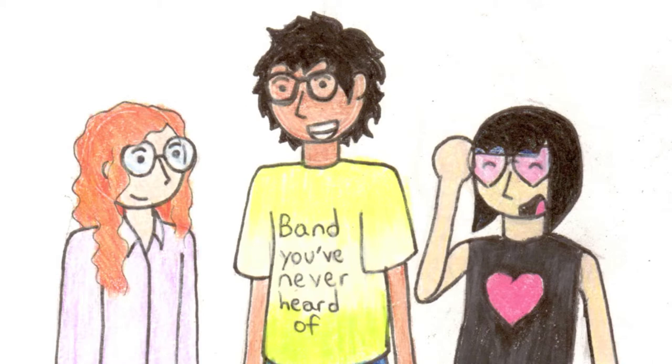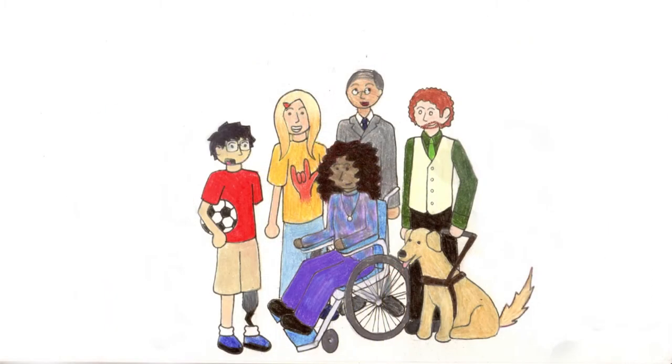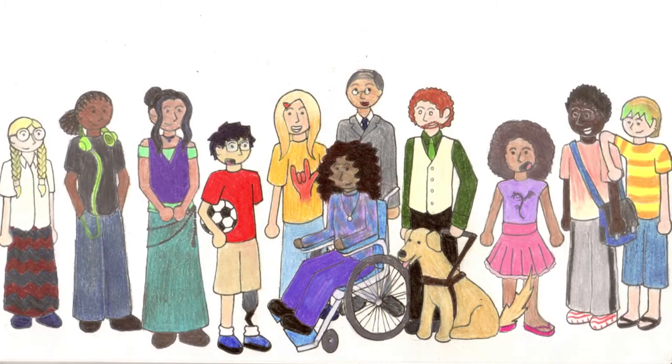Why not make every product as usable and desirable for both people with and without disabilities? When you design for the minority, you design things for the majority.